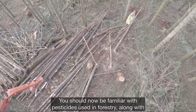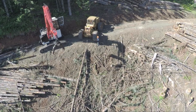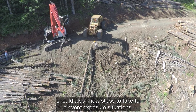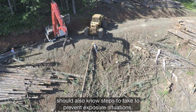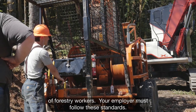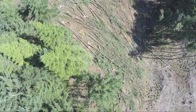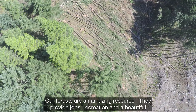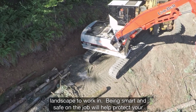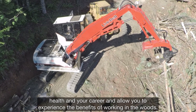You should now be familiar with pesticides used in forestry along with potential hazards and scenarios for exposure. You should also know how to deal with exposure if it should occur, and know steps to take to prevent exposure situations. The Worker Protection Standard is in place to protect the health and safety of forestry workers — your employer must follow these standards. Our forests are an amazing resource. They provide jobs, recreation, and a beautiful landscape to work in. Being smart and safe on the job will help protect your health and your career and allow you to experience the benefits of working in the woods.